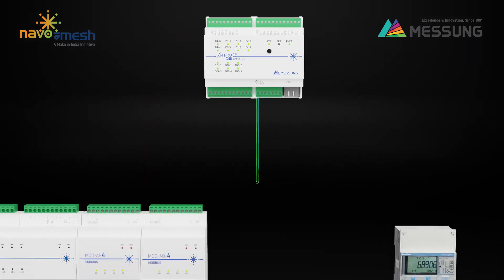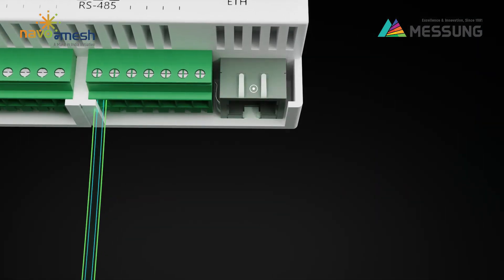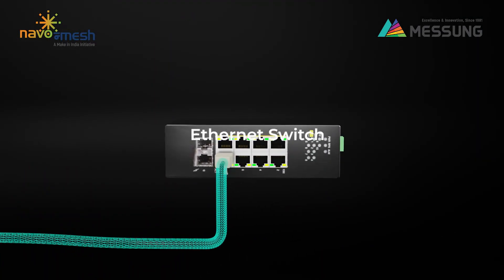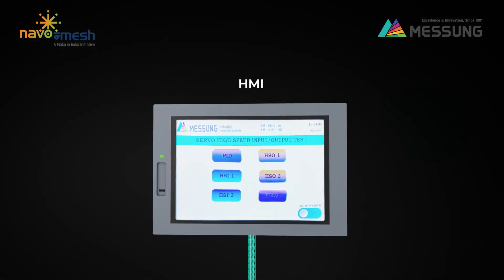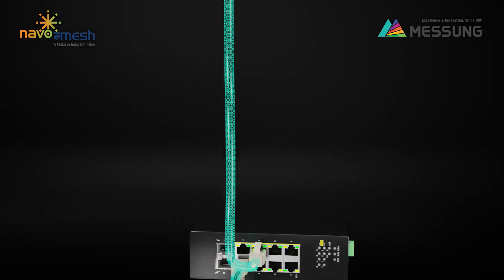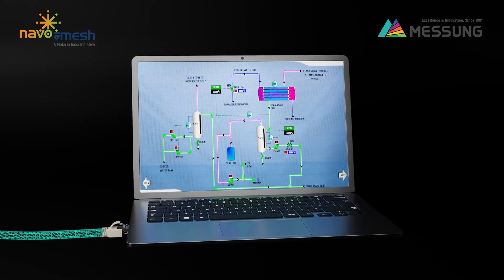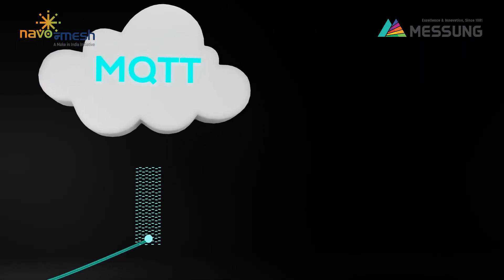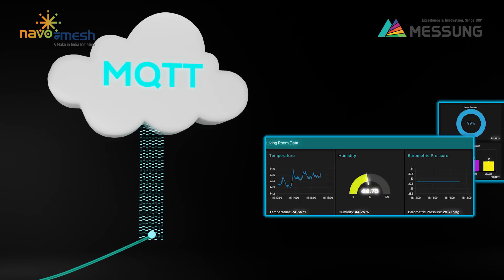The XM 14DT supports Modbus RTU protocol. Through its Ethernet port, it enables connectivity to any HMI, to PC-based SCADA programming devices such as a PC or laptop, and cloud connectivity via MQTT protocol — with built-in PLC cloud connectivity for data collection, remote programming, and monitoring.